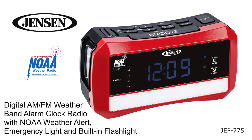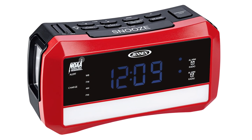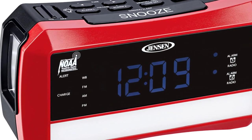The Jensen JEP 775 is an AM FM weather band dual alarm clock radio that also lights your way when the power goes out. This compact radio receives instant 24-hour weather, marine forecasts, and weather alert information by NOAA on all seven weather band frequencies.